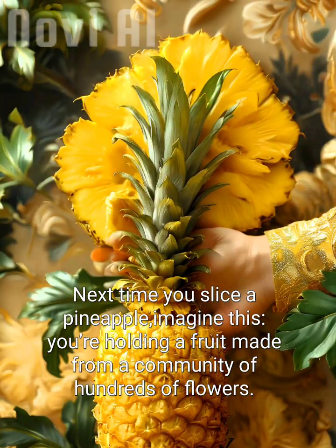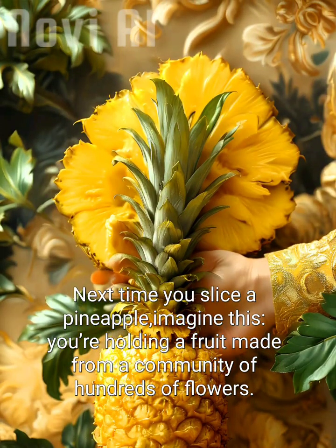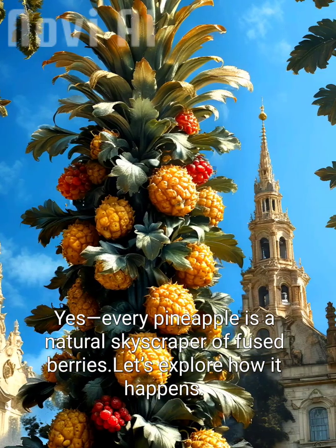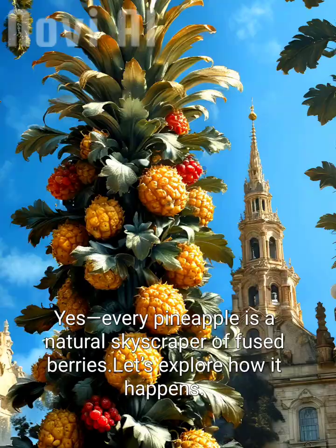Next time you slice a pineapple, imagine this: you're holding a fruit made from a community of hundreds of flowers. Yes, every pineapple is a natural skyscraper of fused berries. Let's explore how it happens.